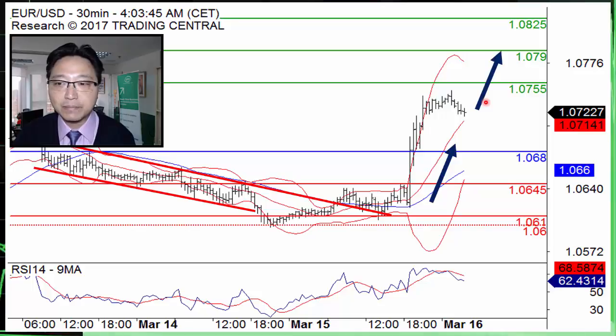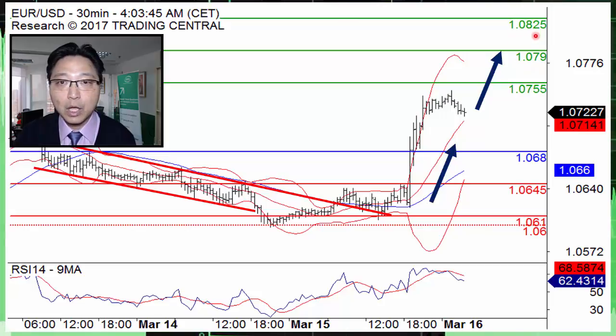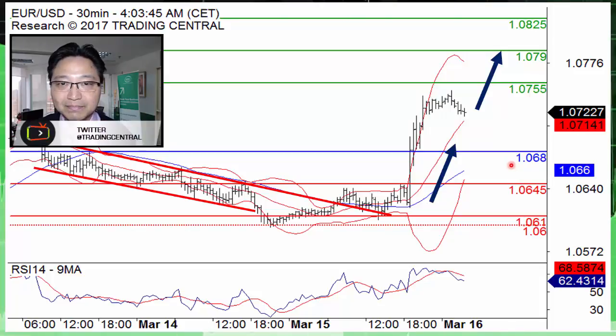On the upside, we expect resistance at 1.0755 and 1.0790, and above these levels, the pair could revisit a high of around 1.0825, which was last seen in early February. Key support is located at 1.0680. Thank you for watching Trading Central video.